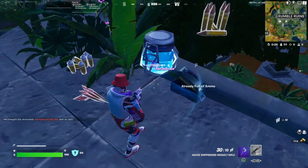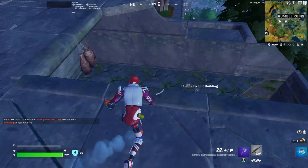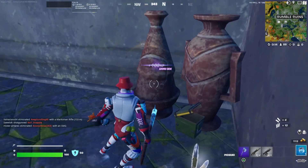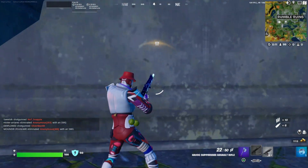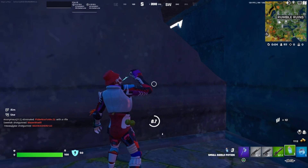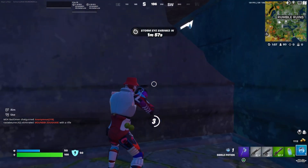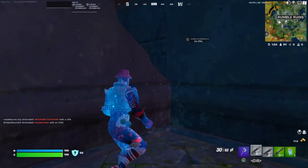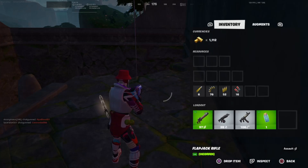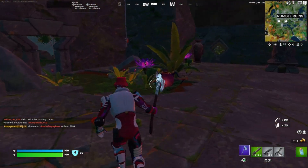This skin is part of the new Nike collab, I believe, which is cool. I saw the skins and I was like, you know what, I usually never buy skins like that, so let's just buy them. I'm also talking about the other skin — I forgot her name — but they gave it as a bundle for like 1800 V-Bucks I believe.